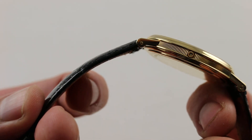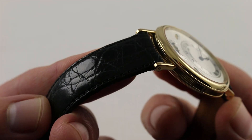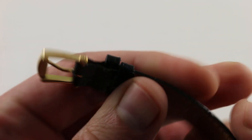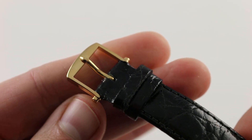You'll also note the strap — nice and thin, like the watch itself. Semi-gloss black alligator leather on the top, and on the bottom, supple calfskin, paired with a classical low-profile 18-carat yellow gold Breguet pinbuckle.